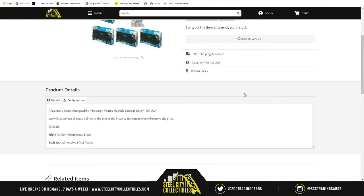For the prize, the Barry Bonds jersey is awarded at the end of the break. We will take all 10 spots, randomize them five times, and whichever spot lands at the number one position after that randomization will be the spot that receives the Barry Bonds autographed jersey.